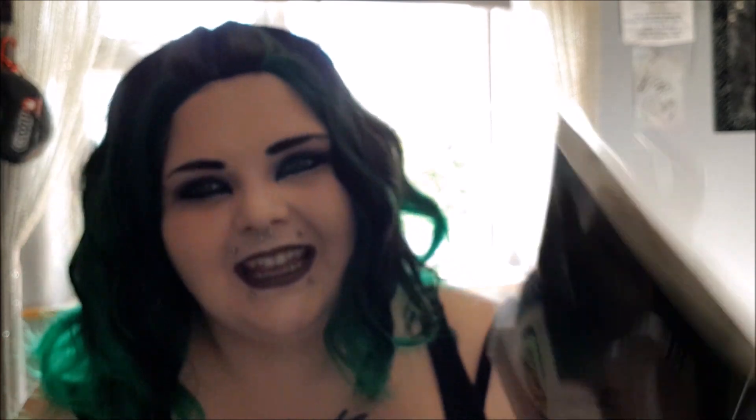As soon as I saw this, I had to get it. It's a Maleficent Gel Eye Mask — basically an eye mask that helps relax your eyes. As you can see, it's got the horns on it and her scary dragon eyes. This was £3.50 from Primark. So if anyone's going into Primark sooner or later, get it before it sells out.